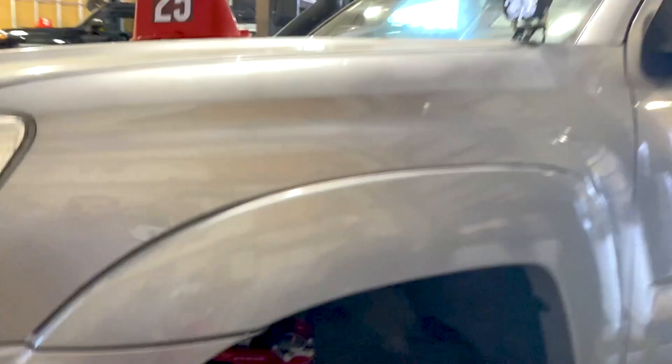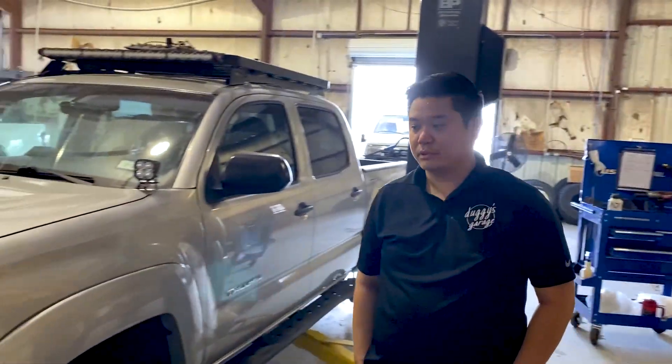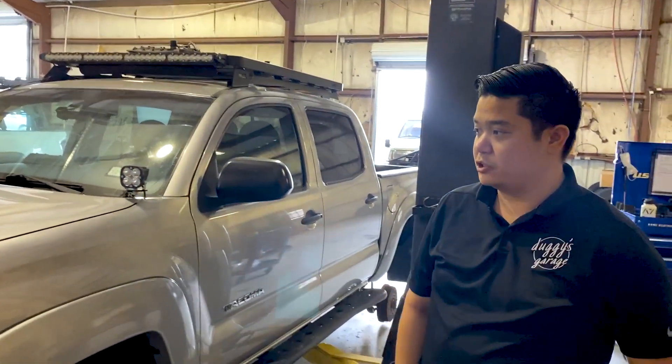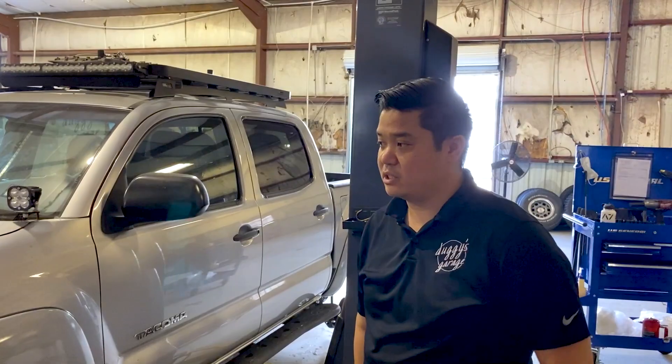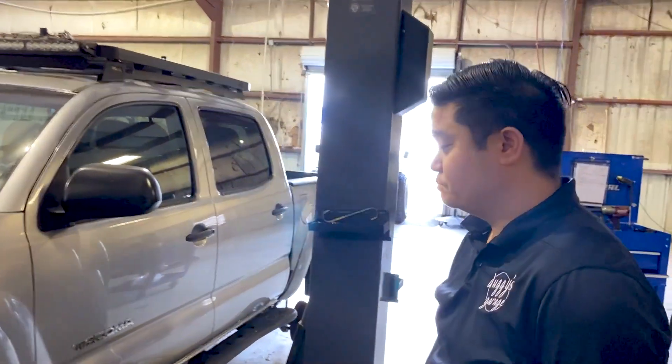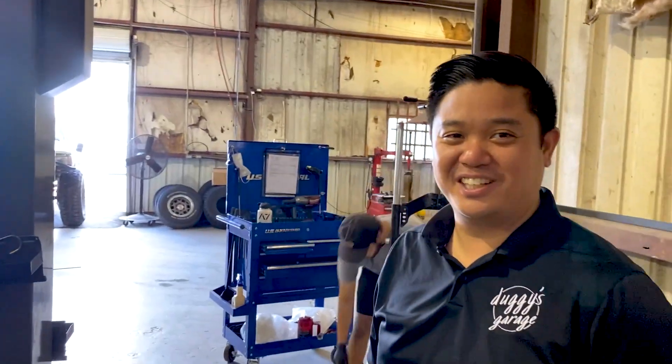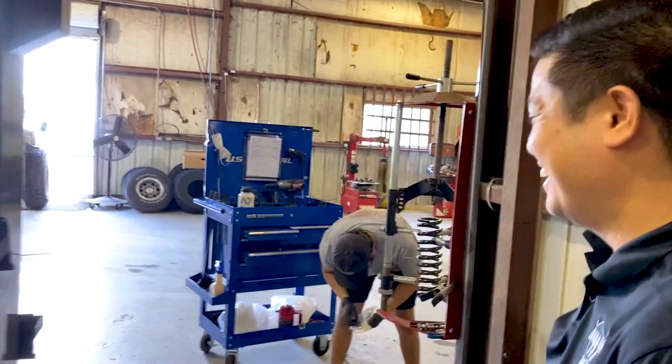These trucks are fairly reliable from what I know — off-road, right? Yeah, absolutely. You can put a couple hundred thousand miles on them, no problem. Really no issues, just regular maintenance — do the brakes and oil. That's really good. And I'm assuming that's why you love Toyotas so much? Absolutely. That's why we all love Toyotas.